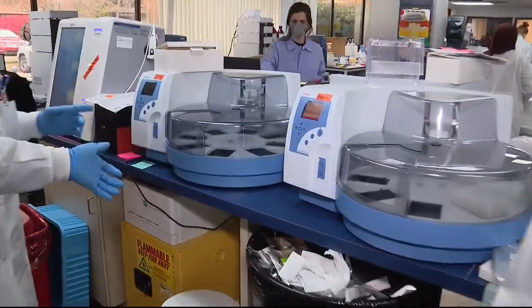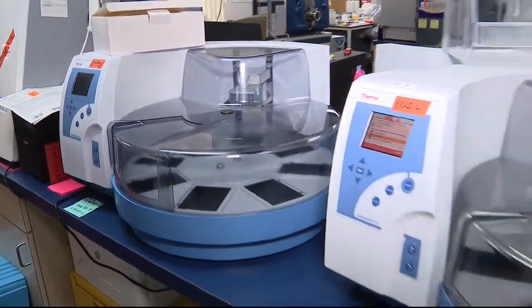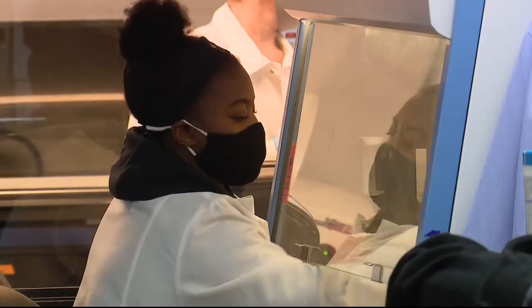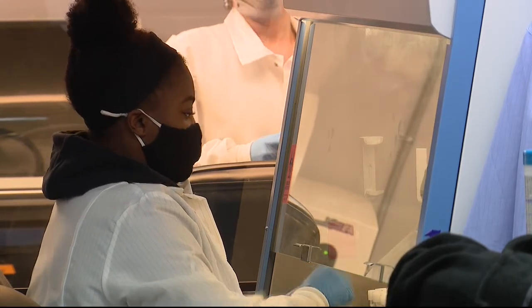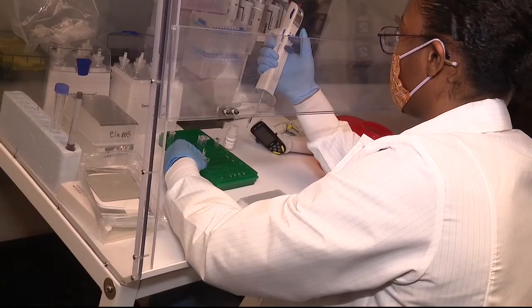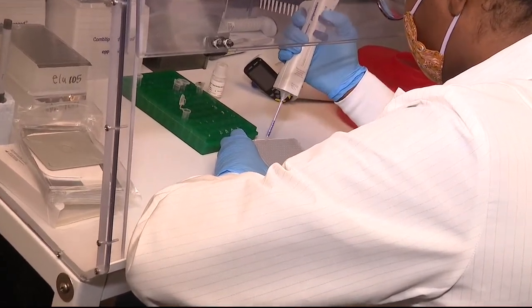The samples next go into special machines to perform extraction. When it's finished, we have the RNA of either the virus, or there will be no virus present. After that, they are brought into a final smaller room where a highly precise technician adds a master mix solution into 96 tiny holes, then the patient samples are added — all of the necessary components for the reaction to take place.